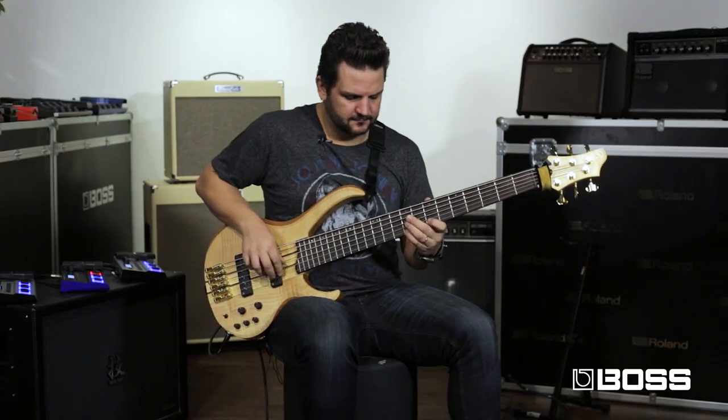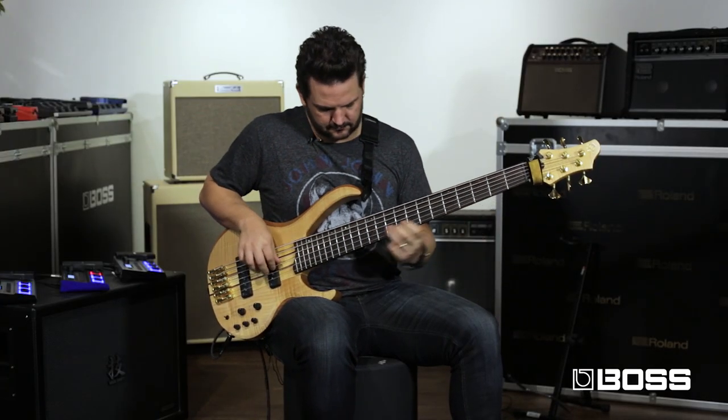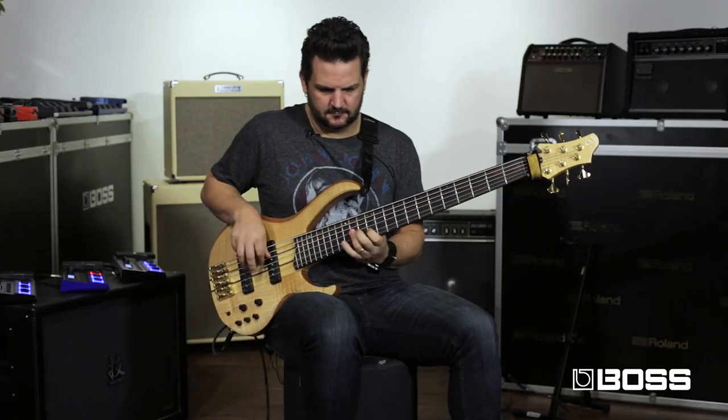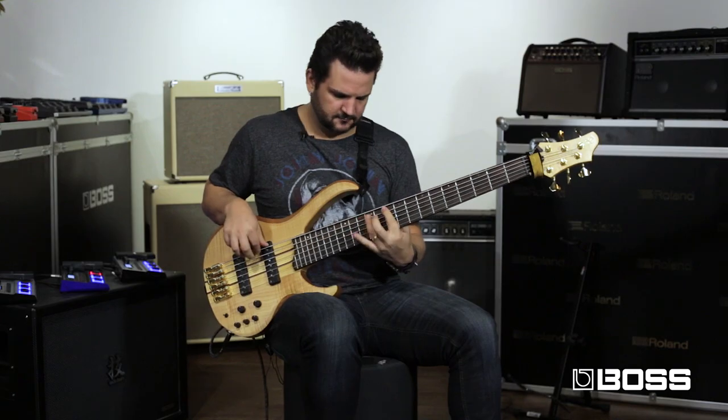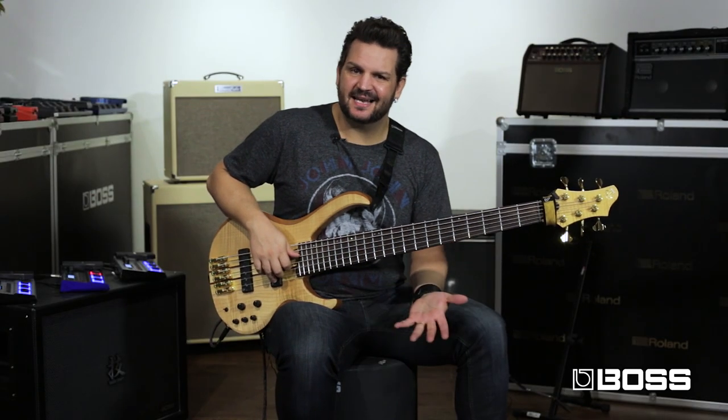The next one is a very simple patch — it's simply an octave wah with a preamp. With the control-1 switch you can disable the preamp.